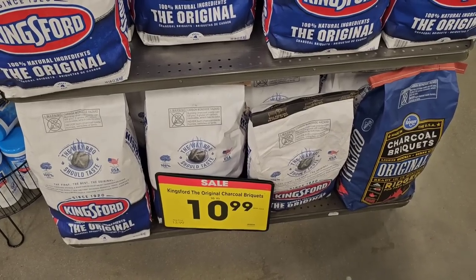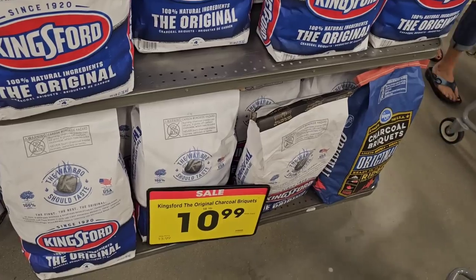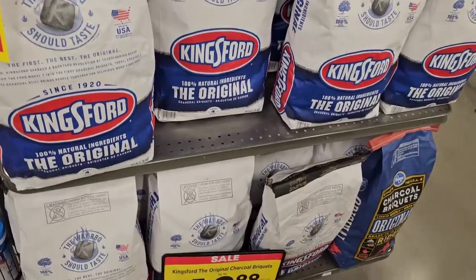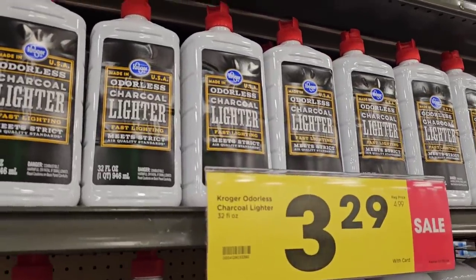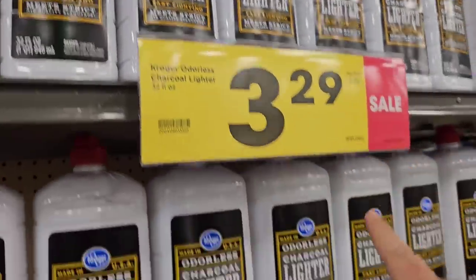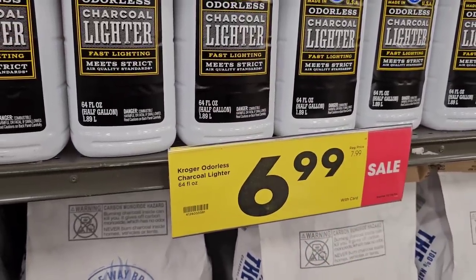Trying to point out some different sales today — some things other than food, though this is something you may need for food someday or just for a nice grill out. $10.99 for a 16 pound bag of Kingsford charcoal — an okay deal considering it's $13.99 now. They have 32 ounces of lighter fluid here for $3.29, regularly $4.99, and they've got the bigger one — 64 ounces — $6.99 down from $7.99. Not too bad.